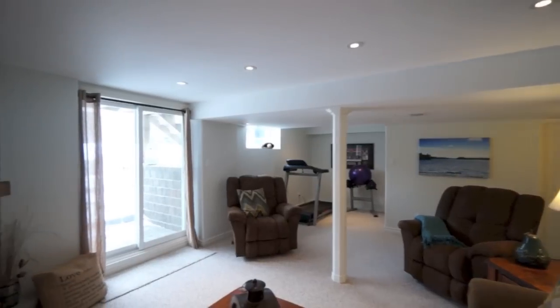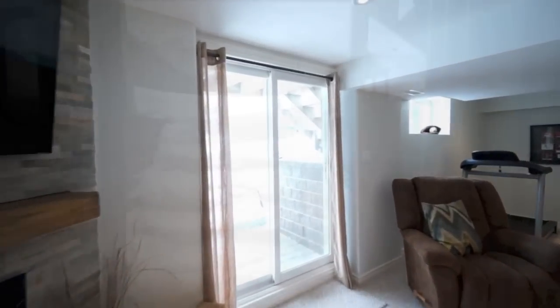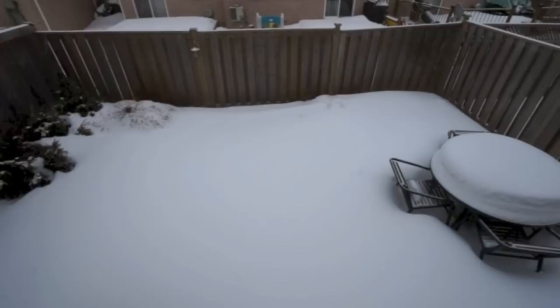You can easily access the backyard through the large sliding door walkout. The backyard offers a large deck right off the kitchen plus a unisoned patio for private gatherings in the summer months.